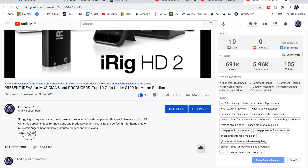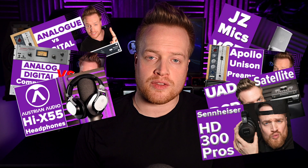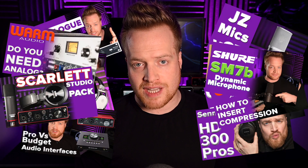Links to all the products featured in this video are listed in the description below for your convenience, so check those out if you want to find out more. I've also listed all the videos on the channel relating to any of these products with further details, reviews, and comparisons.